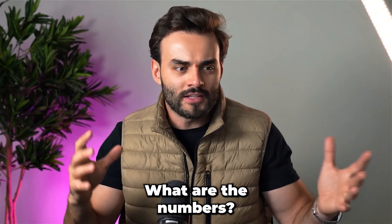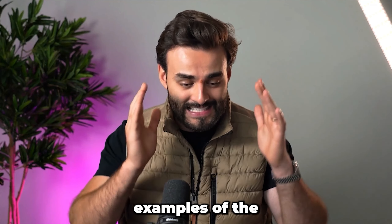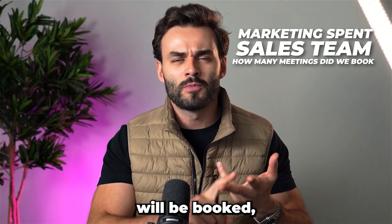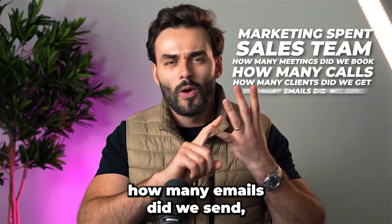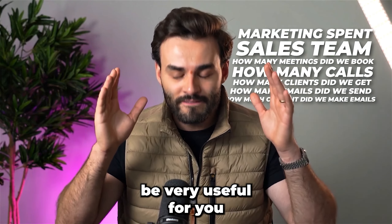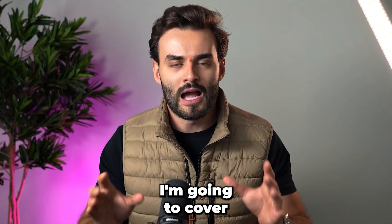That's why in this video I'll show you exact examples of the marketing spend, the sales team — how many meetings did we book, how much did we call, how many clients did we get, how many emails did we send, how much content did we make, and a lot of other stuff that's going to be very useful for you if you want to grow your business as well.